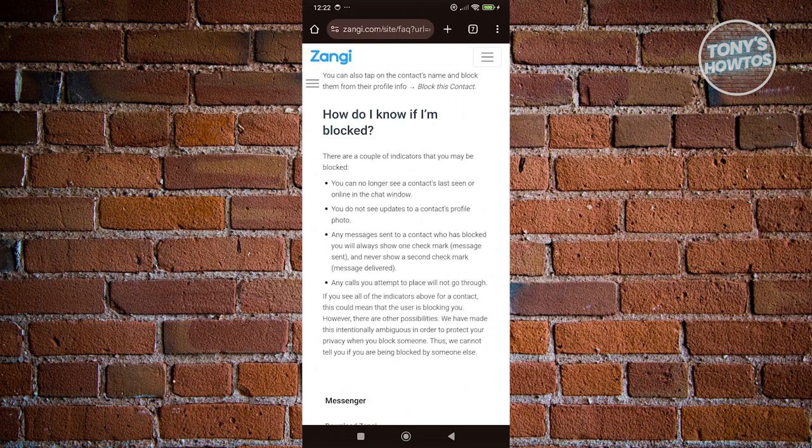So it's quite ambiguous here. Also, any calls that you attempt will not go through their account. But again, all of these indications are not guaranteed to actually confirm that someone blocked you. So this is quite intentional on Zangie's part — it's a way for them to protect someone's identity or their privacy, so they won't give much information. But if one or all of these indicators actually match with a specific person on your contacts, then most likely they've blocked you.